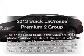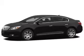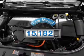Introducing the 2013 Buick LaCrosse. Everything you need under one roof with this great vehicle. With low miles, this automobile will take you far and get you where you want to go.